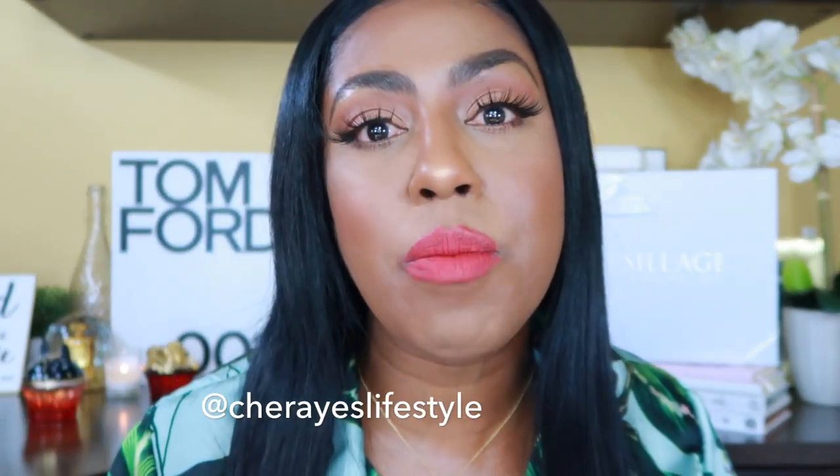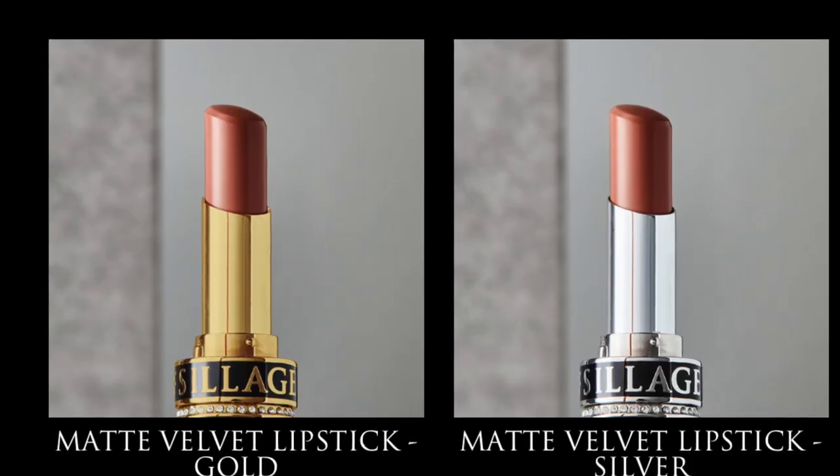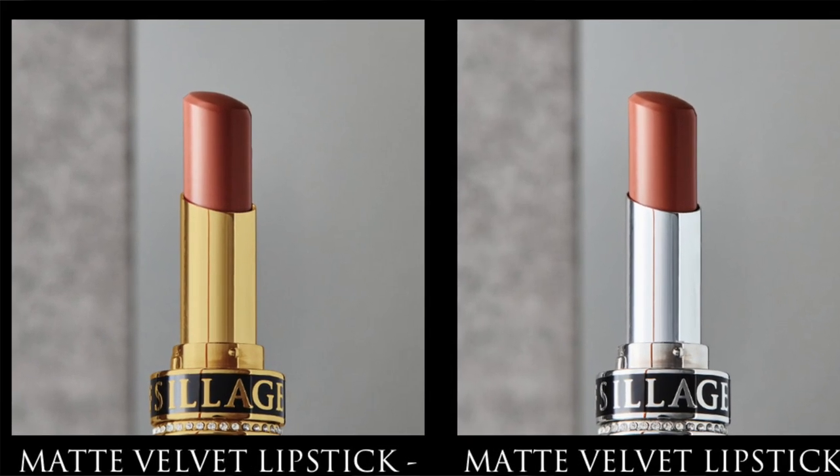If you want to see the complete unboxing, go to my Instagram — I put all of it there with a cute little reel. Now, these are all lipstick refills. You can get them in a silver finish or a gold finish, depending on your preference. I'm a gold girl. You do have to have a bow lipstick case — these cannot just be taken out and applied without one.